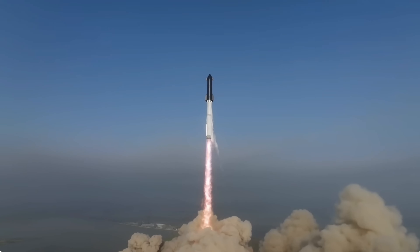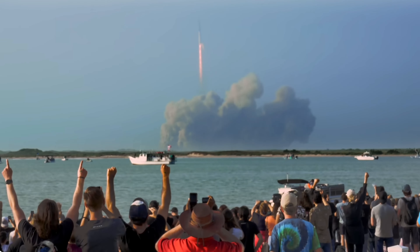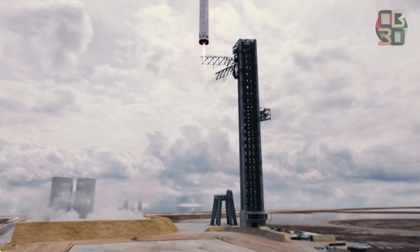Elon Musk is aiming for a jaw-dropping spectacle on the upcoming SpaceX Starship launches, catching both stages of the colossal rocket with the innovative chopstick mechanism.